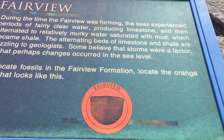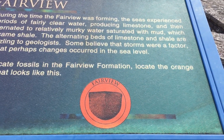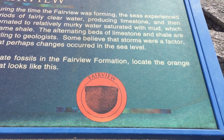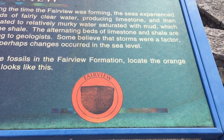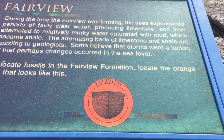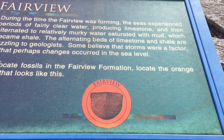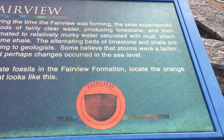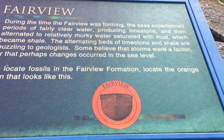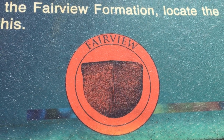During the time the Fairview was forming, the seas experienced periods of fairly clear water producing limestone, then alternated to relatively murky water saturated with mud, which became shale. The alternating beds of limestone and shale are puzzling to geologists — some believe storms were a factor, or changes in sea level. To locate fossils in the Fairview, we're going to look for the orange signs.